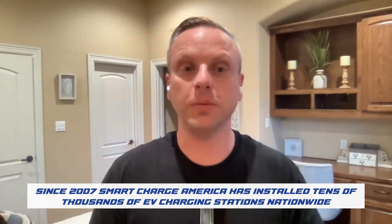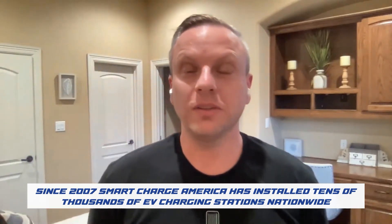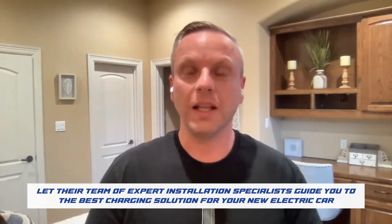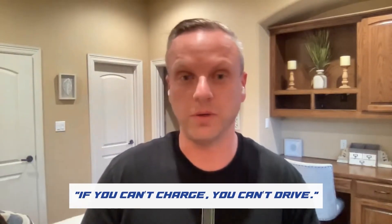This episode is all about Tesla's NACS, just been certified by SAE. What will they fix? I don't know — I think you're gonna love this one. Today's episode is brought to you by Smart Charge America. Since 2007, Smart Charge America has installed tens of thousands of EV charging stations nationwide, and they can do the same for you — whether in the home, commercial, or service. Visit smartchargeamerica.com today to get started.